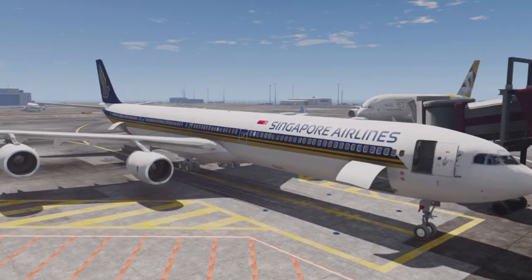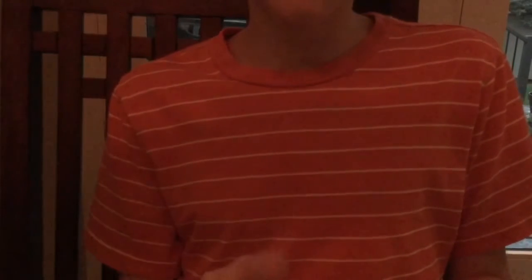Now let's move on to the next one, which is quite a long one. This is the Airbus A340. It has four engines but is quite long.